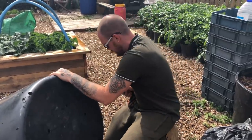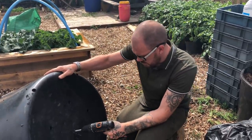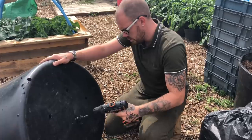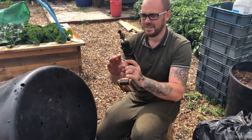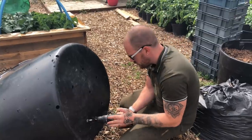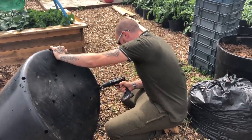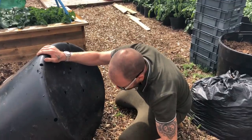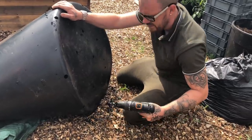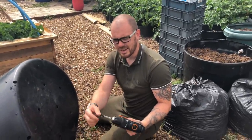It's quite thick, isn't it? Now, we have actually asked Mike what he feeds his plants with and he always says just a little bit of tomato feed. I think he's got some magic potion he's not telling us about.